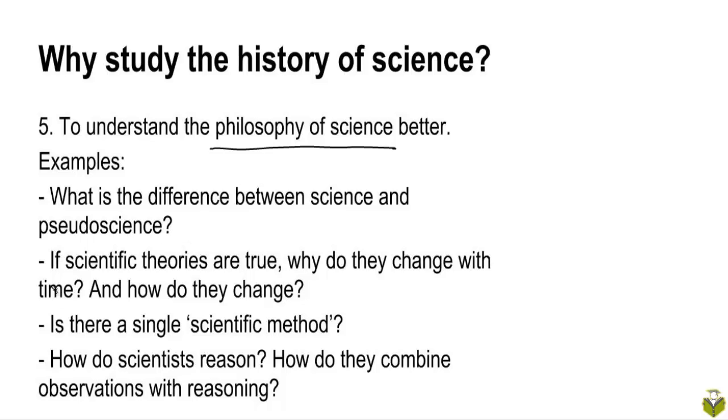Some other questions in the philosophy of science: are scientific theories true? And if they are true, then why do they change with time? Because after all, truth isn't something that should change, right? And how do scientific theories change with time? Is the general pattern one of continuous progress in scientific knowledge over time, or is the pattern something else?